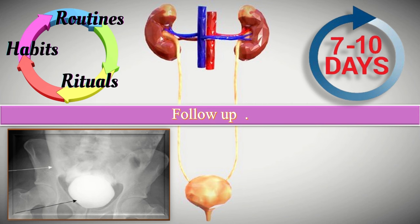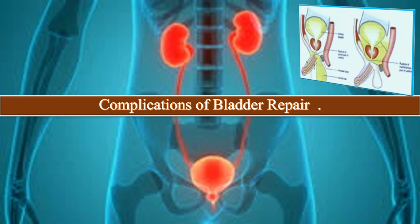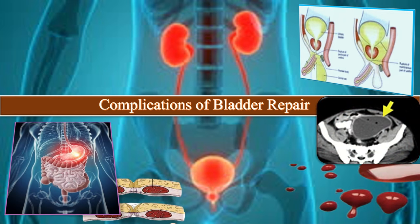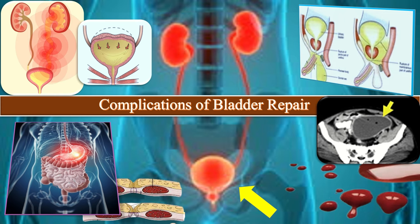What are the expected complications during bladder repair? First, persistent or recurrent urinary extravasation. Second, wound dehiscence. Third, hemorrhage, pelvic abscess, intra-abdominal infection, urinary tract infection, low bladder capacity, and urinary urgency.